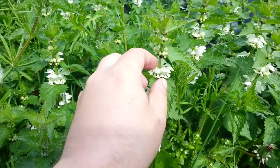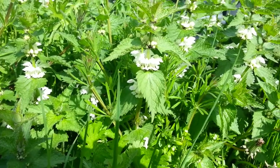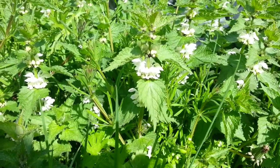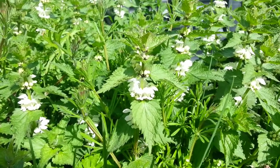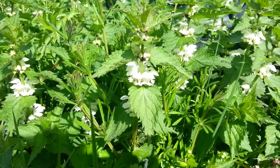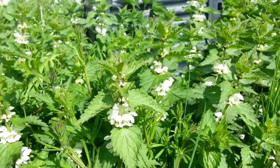Anyway, the flowers obviously contain nectar and they're quite sweet for a wild edible. You won't get any sugar rushes, but it's welcomed in a wild edible diet.